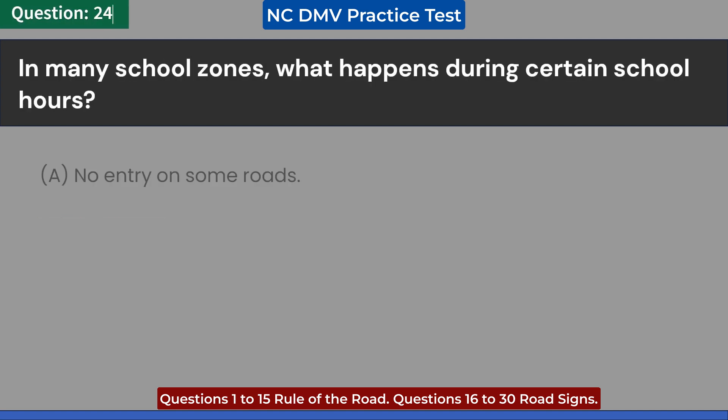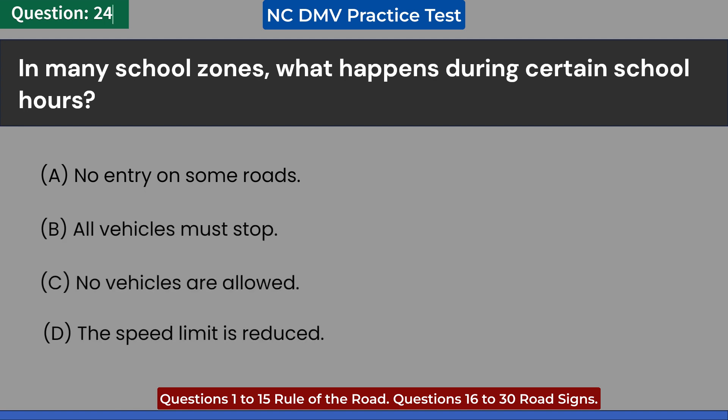In many school zones, what happens during certain school hours? A. No entry on some roads. B. All vehicles must stop. C. No vehicles are allowed. D. The speed limit is reduced. Answer: D. The speed limit is reduced.